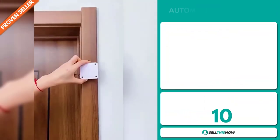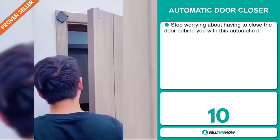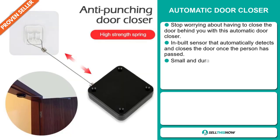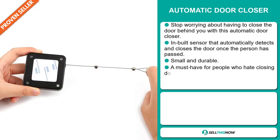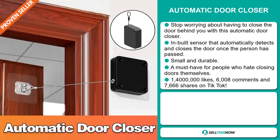Our next product is the automatic door closer. Stop worrying about having to close the door behind you with this automatic door closer. It has an inbuilt sensor that automatically detects and closes the door once the person has passed, and it's small and durable. It's a must-have for people who hate closing doors themselves.